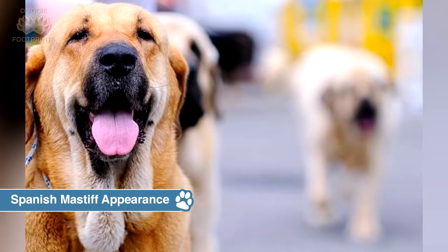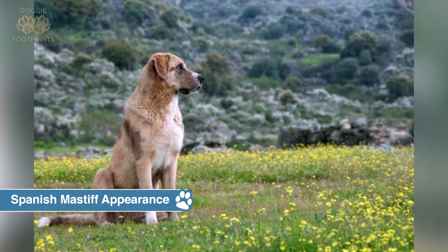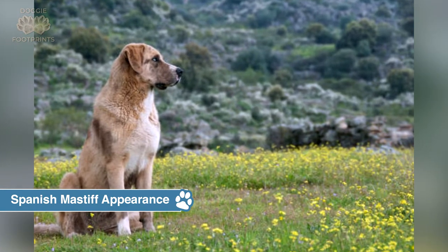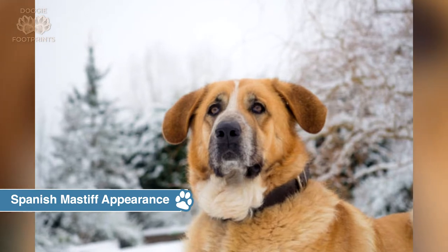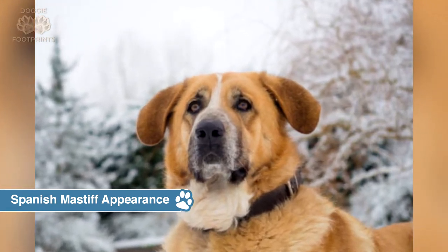Their fur is dense and straight and slightly longer over their back and tail. Regional variants of the breed do exist within Spain, with a larger, more visibly impressive dog being used most often in dog shows, and a smaller, more agile dog being used to work on the mountain. These dogs are known as the Mastin pesado and the Mastin ligero, respectively.